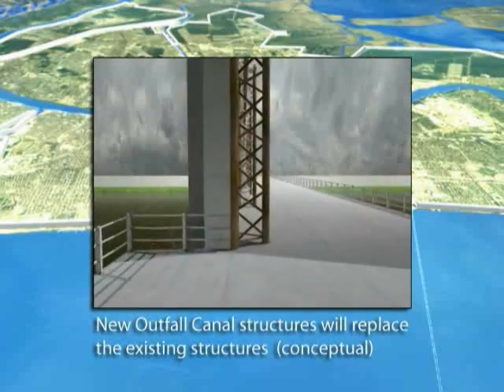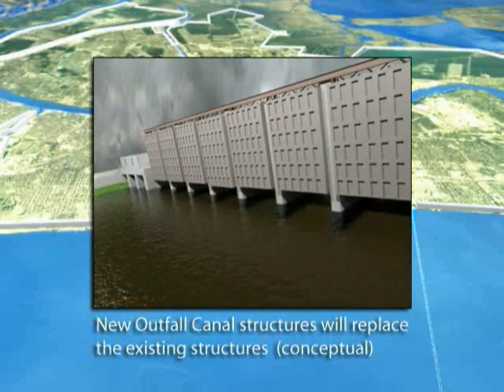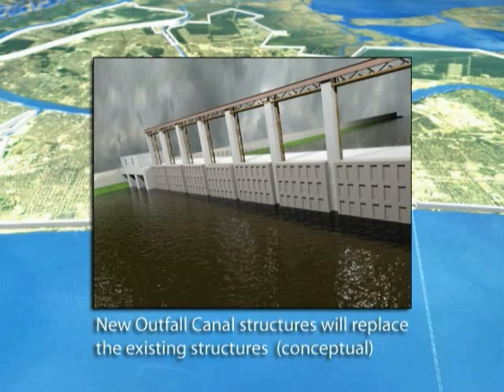These interim pumps provide a 100-year level of protection, but they have a project life of five to seven years. The Corps will replace these interim gates and pumps with permanent, more robust facilities in 2014.